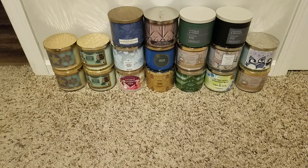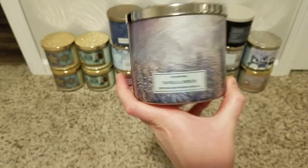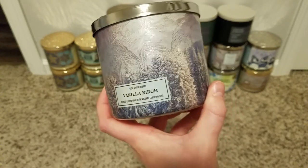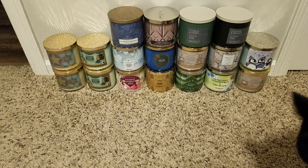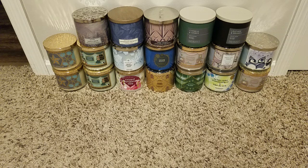That's what I originally bought — but wait, that's not everything. I had also bought a Tree Farm, but then realized I had enough tree scents, so I ended up bringing it back and exchanging it for a Vanilla Birch. I went to a location that had Vanilla Birch and just grabbed that. I love Vanilla Birch — love it, love it, love it. White birch, Madagascar vanilla, and sandalwood — just a really nice scent.